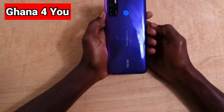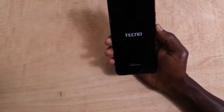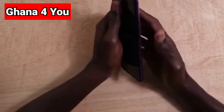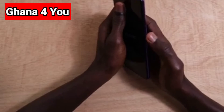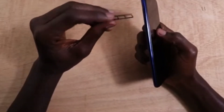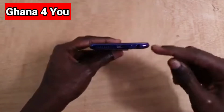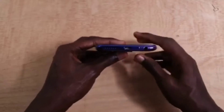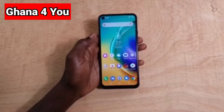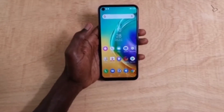First, I want to look at the factors that affect the price. It comes with the power button, volume up and volume down buttons, a SIM port for micro SIM, SD card and dual SIM, and on the bottom is the charging port and microphone. It also comes with a loud speaker. This is how the screen looks when you turn on your Tecno Camon 15.